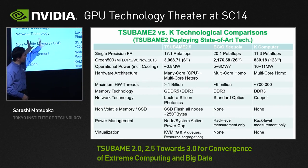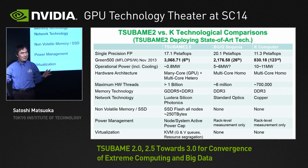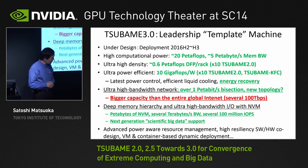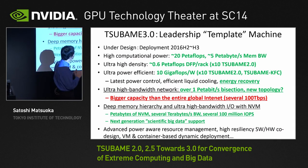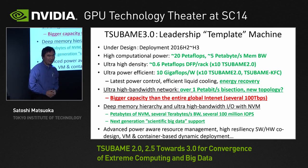GPUs play a big role here by allowing us to deploy the latest, state-of-the-art GPU with the latest processes. So with Tsubame 3, with all the successes and winning a lot of awards, we are designing a next-generation machine.